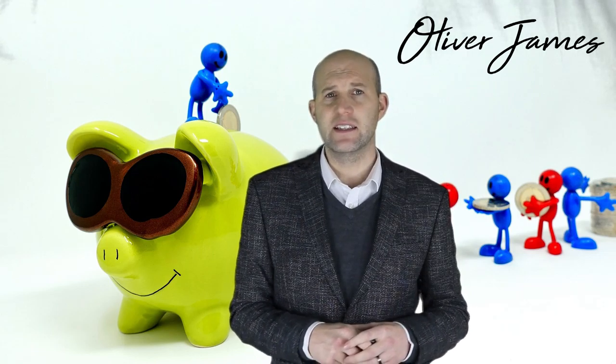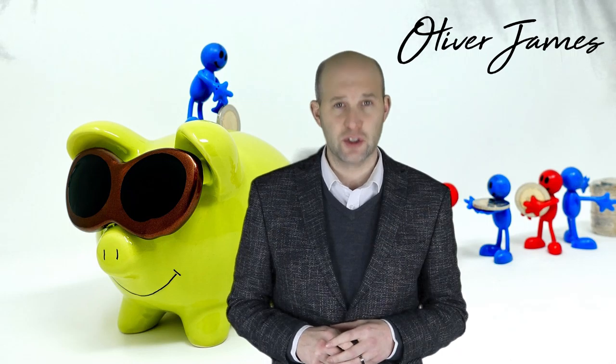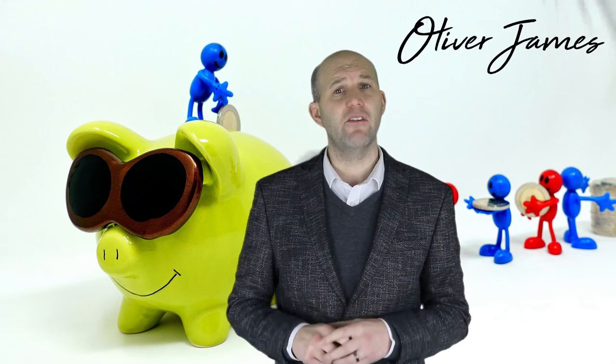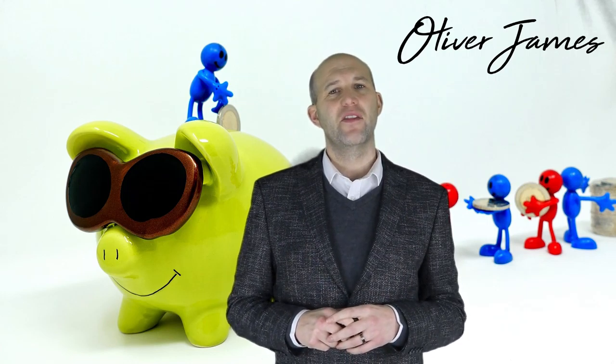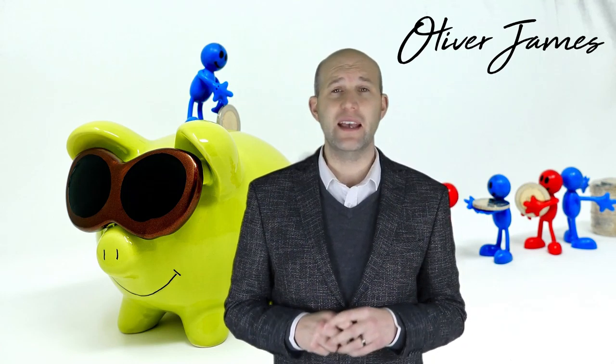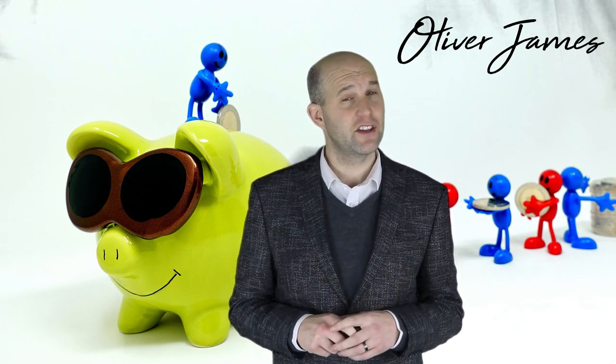Insurance — most lenders insist on buildings insurance as part of the terms of the mortgage. It covers the cost of repairing your home in the event of a disaster such as a flood, fire, or falling tree. Removals — removal costs vary depending on how far you're going and how much stuff you have. The website comparemymove.com estimates it costs £800 to move belongings from a three-bed house to a property 50 miles away. Throw in another £250 for packing and materials.